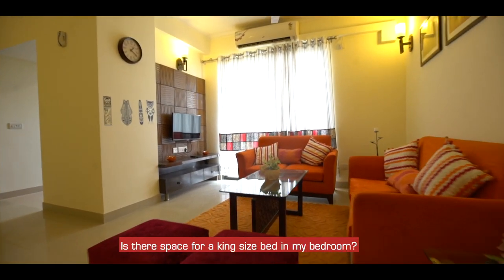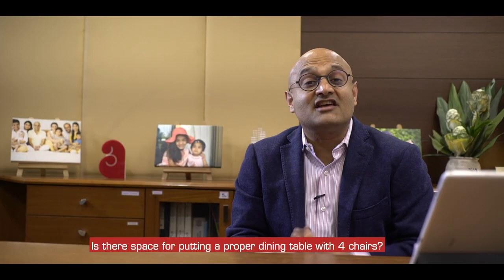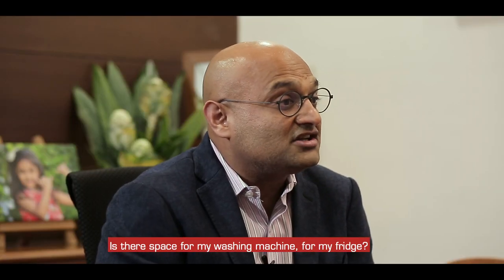Then I would check for my furniture, fixtures, and storage. Is there space for a king-size bed in my bedroom? Is there enough space for my wardrobes? Is there space for putting a proper dining table with four chairs?